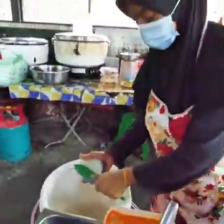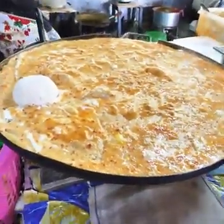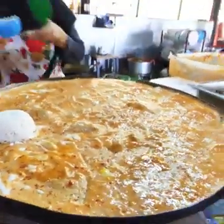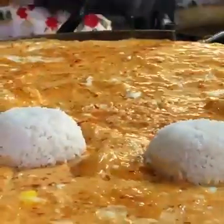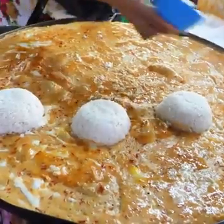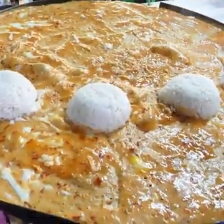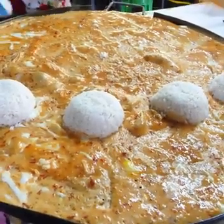Here we go, nasi lemak. Oh, and it's going right on. Look at this. So these are nasi lemak — fragrant rice cooked in coconut milk, and sometimes there's actually pandan leaf in there as well, which gives it this vanilla-y, incredible Malaysian tropical flavor.